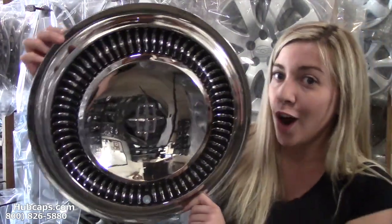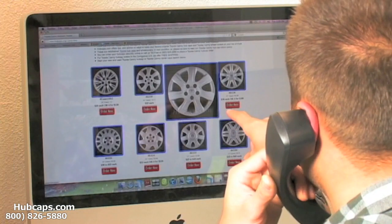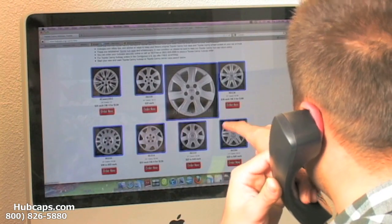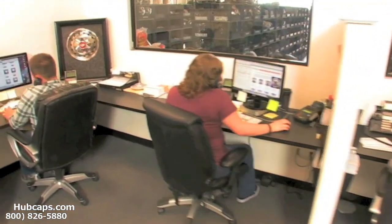If your husband's a car lover, this would make the perfect gift. Give us a call today and let Hubcaps.com assist you in choosing that perfect gift. We have an online sales department waiting to assist you by answering your questions and helping you to securely place your order online.